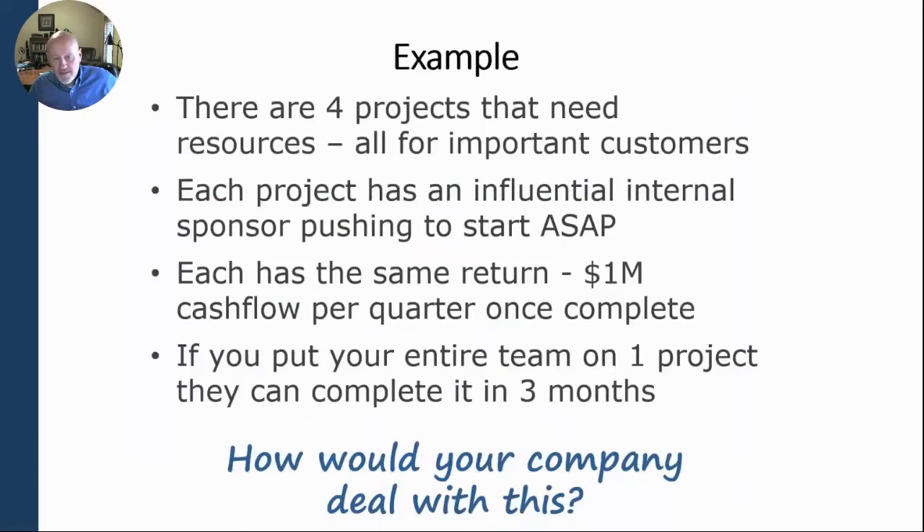Most companies — about 80 to 90% of them — would find a way to start all four projects. If I asked in a session like this, would your team find a way to start all four projects, about 80 to 90% would say yes.